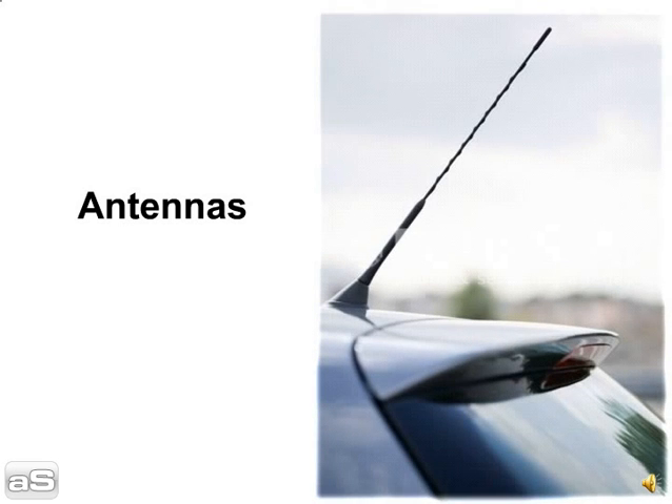Tip 3: Antennas. If you have antennas for your CB, radio, or cell phone that can be removed, take them down. When possible, lower retractable antennas to prevent them from breaking off.